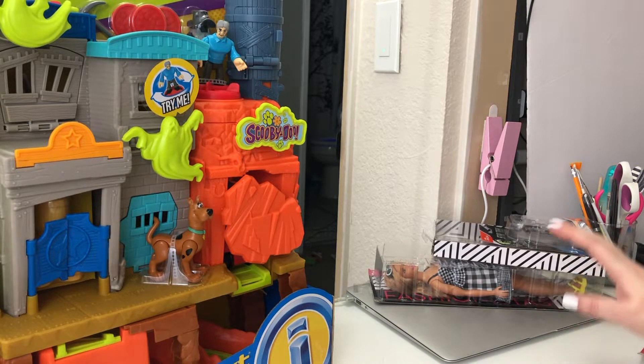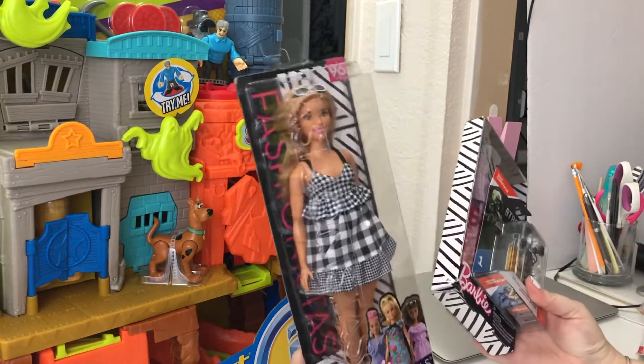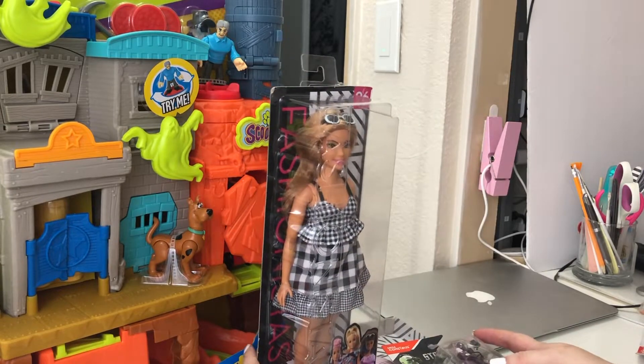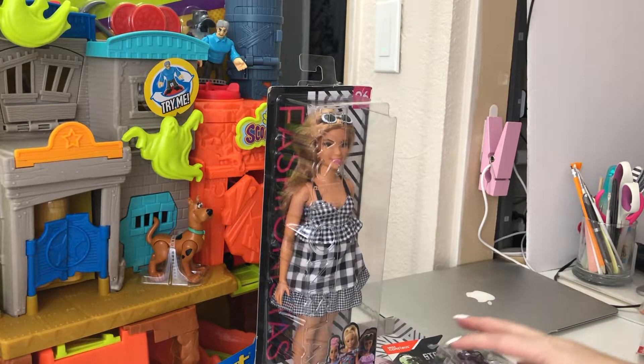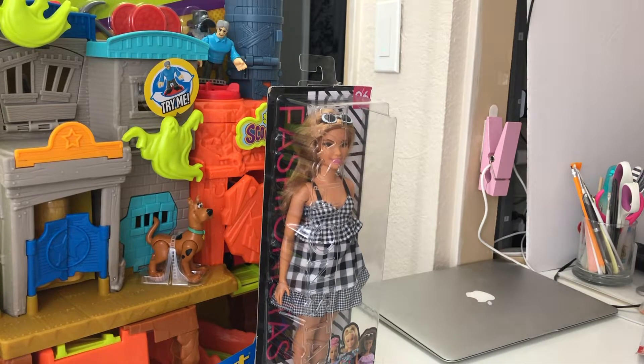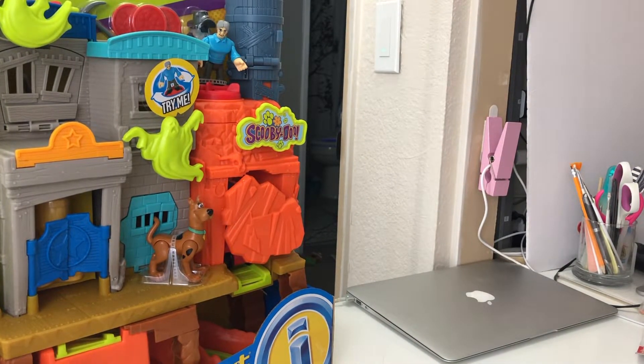For my entire Mattel trip — the two gold collector's edition Barbies, Scooby-Doo, the fashionista, and all the fashion packs — I ended up paying about $100, maybe a little over. In terms of savings, I saved about $250 on all of this stuff. I was thrilled to get those Barbies at 70% off, and then basically got all the extra stuff on top of that.